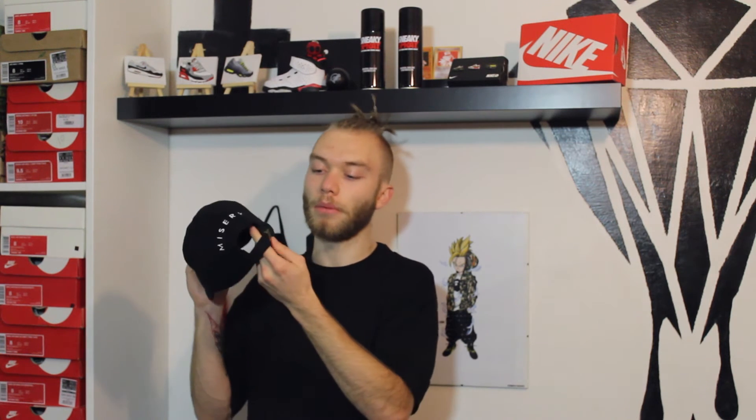On the front you've got the Misery logo embroidered and then Misery in the full word on the back. Black strap with a gold buckle but nice fit. Everyone seems to be into dad caps at the moment — I've got four or five in the last few months so you've probably seen them all.